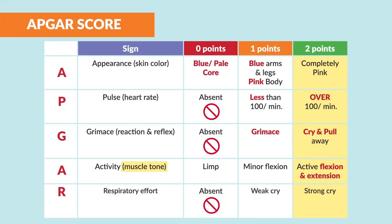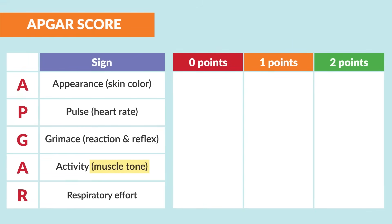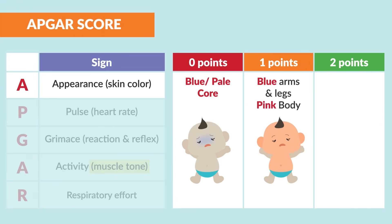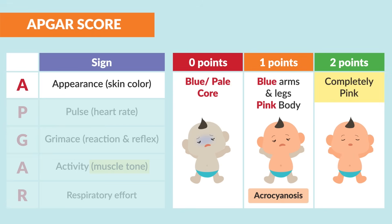The APGAR chart is an acronym, rating each letter with a set of points. Starting from left to right: A is for appearance, or skin color. Zero points is blue/pale all over. One point is for blue arms and legs with a pink body — this is known as acrocyanosis. Two points are given to a completely pink baby.